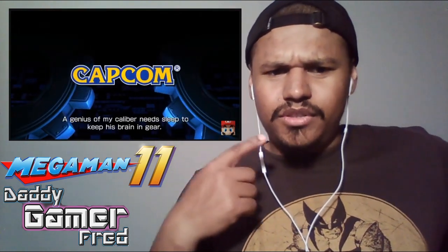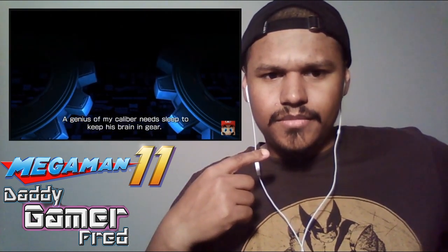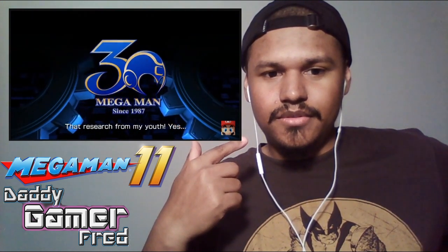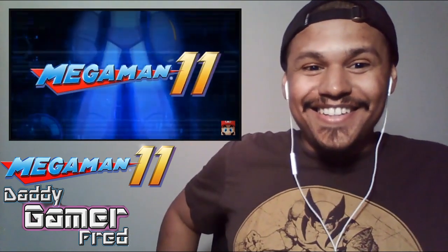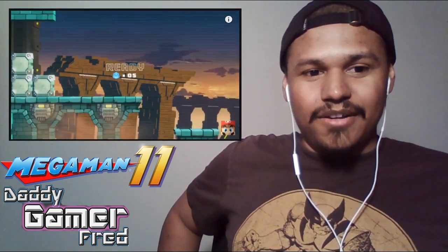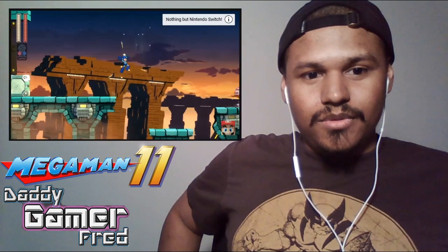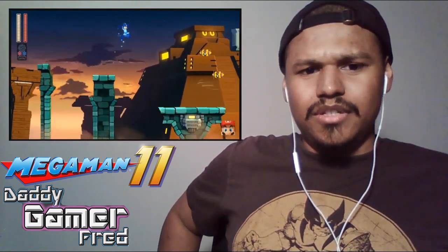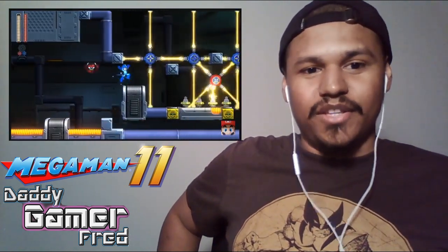Whoa, we got voiceovers! Who's that talking? That's this guy — that's Wiley? Okay. It looks like Mega Man. Looks like classic Mega Man, which is a great thing.